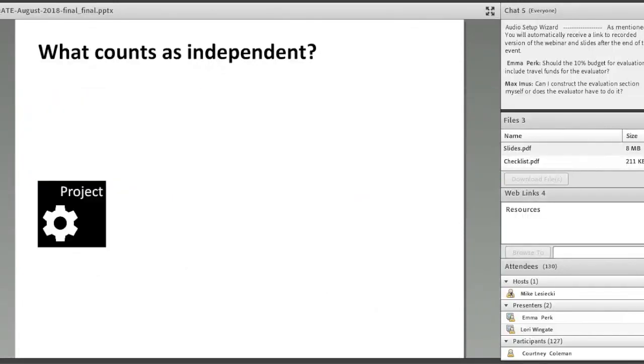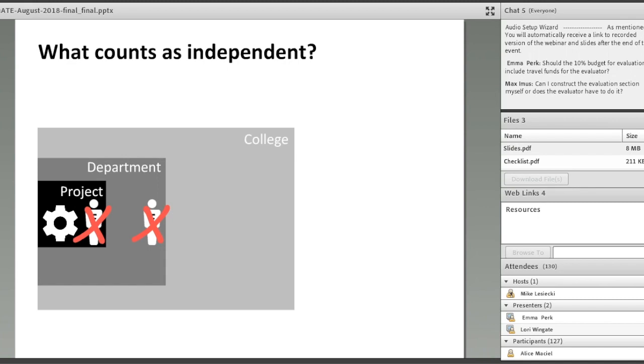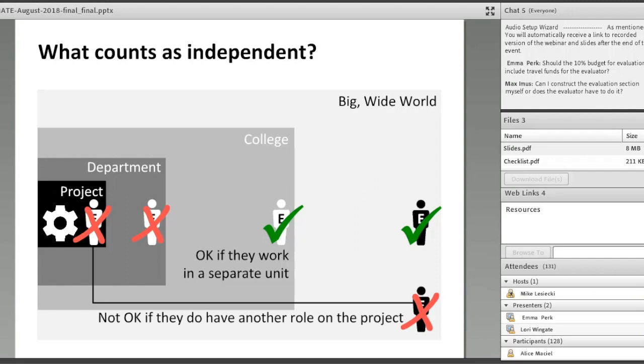What makes an evaluator sufficiently independent? Someone working on the project — a PI, co-PI, project manager, or even a participating faculty member — would not be considered independent. The same goes for someone outside the project who works in the same department. According to the ATE program solicitation, the evaluator may be employed by the project's home institution as long as they work in a separate unit like a different academic program or institutional research office. An outside evaluator has the highest degree of independence, unless that person has another role on the project.